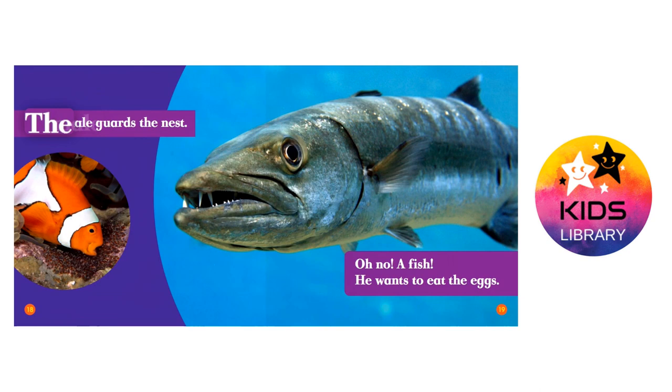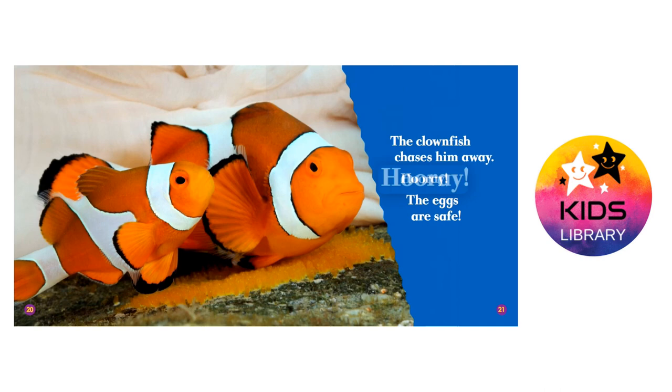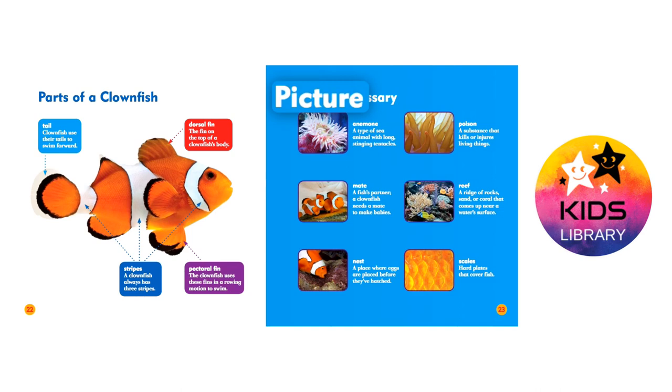The male guards the nest. Oh no! A fish — he wants to eat the eggs. The clownfish chases him away. Hooray! The eggs are safe.